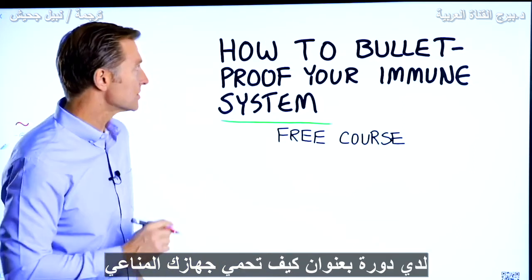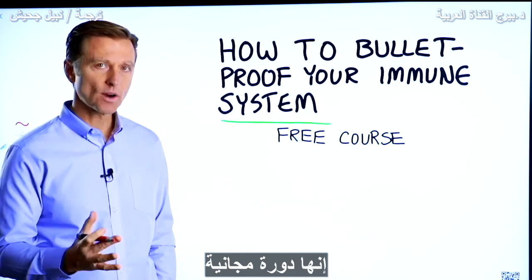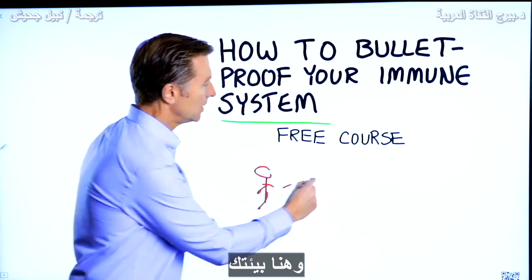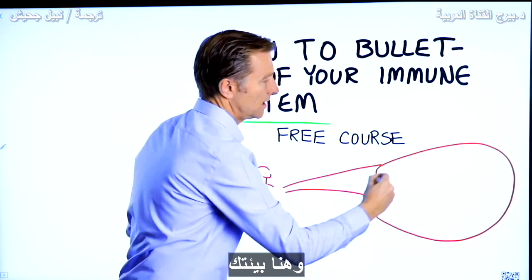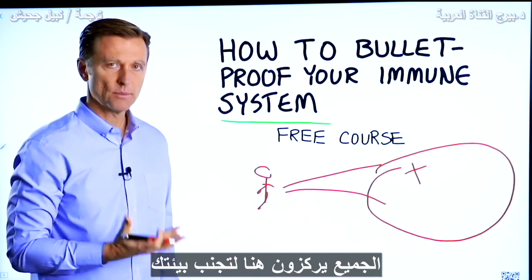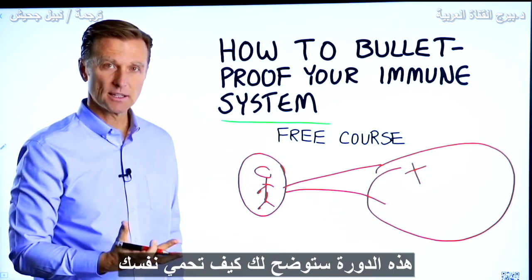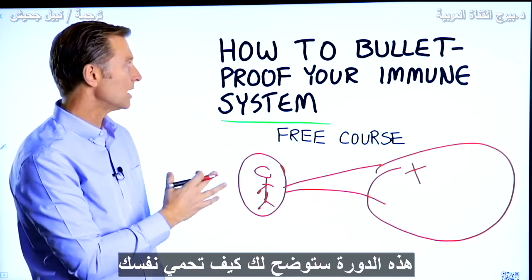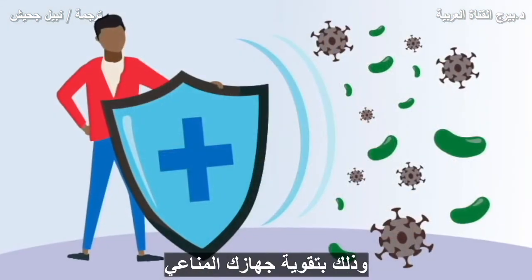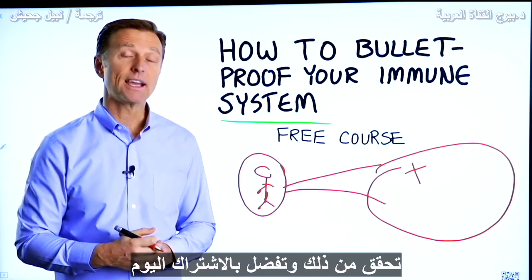Before you go, I have a course entitled How to Bulletproof Your Immune System. It's a free course and I want you to take it. Here's you, here is your environment — everyone is focused on avoiding your environment. But what about strengthening your immune system? That's what's missing. This course will show you how to bulletproof yourself so you can tolerate and resist your environment much better by strengthening your own immune system. I put a link down in the description below — check it out and get signed up today.